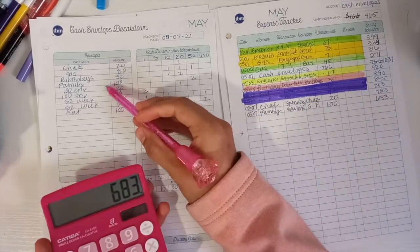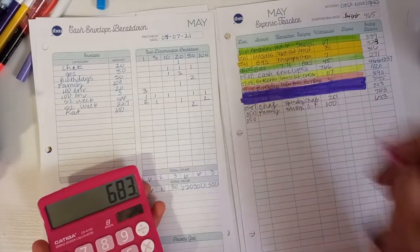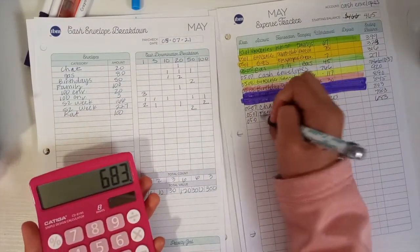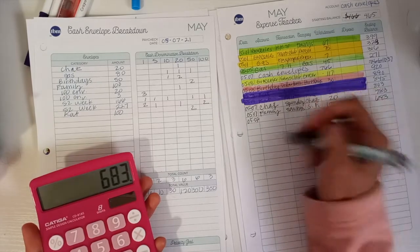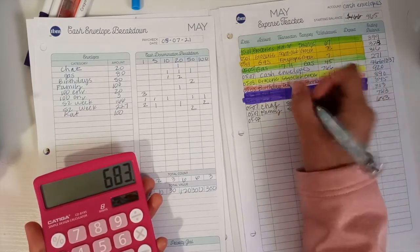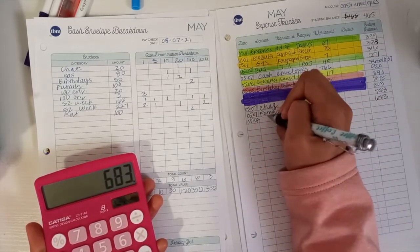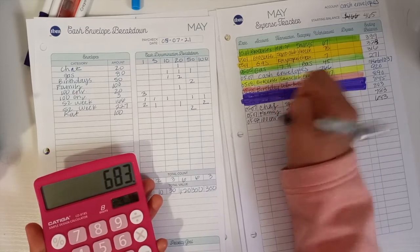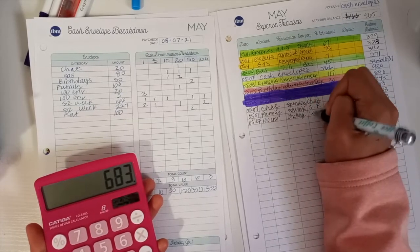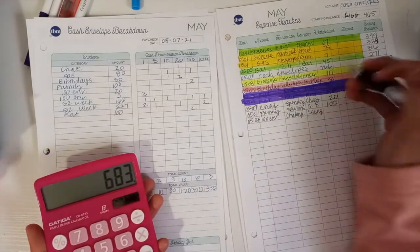Next we had a couple of challenges that we did. This pencil this morning is really all over the place, so let me use a different one. The other one felt like the ink was just really runny. Okay, so we did a hundred envelope challenge. This is just challenge savings. So these are just two different savings, but I'm still going to highlight them the same.